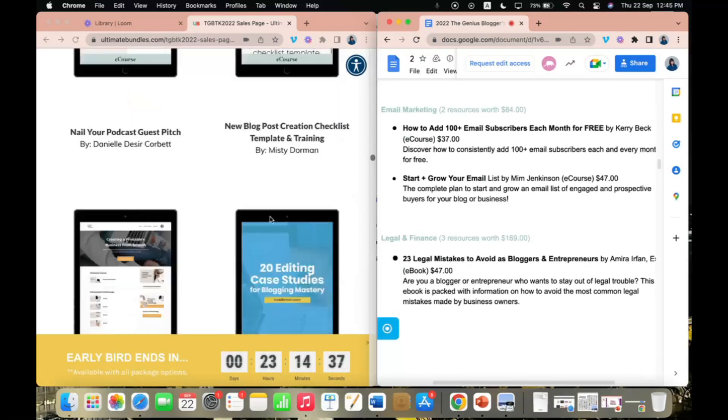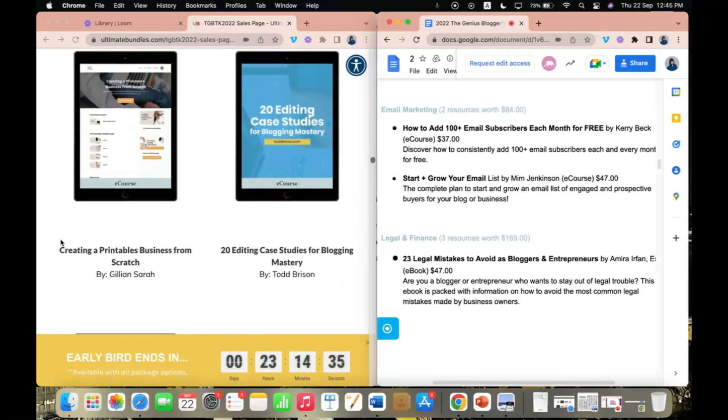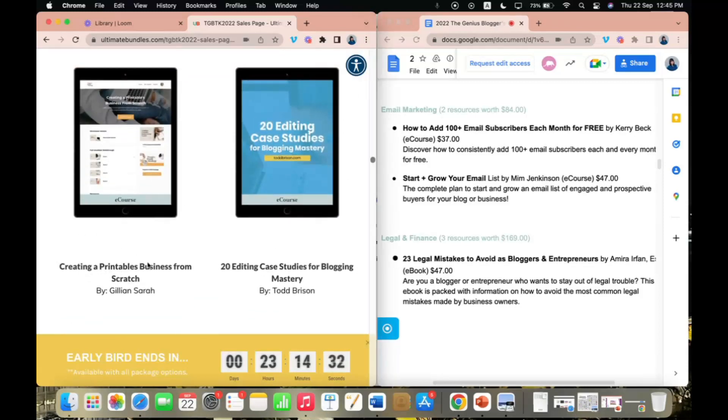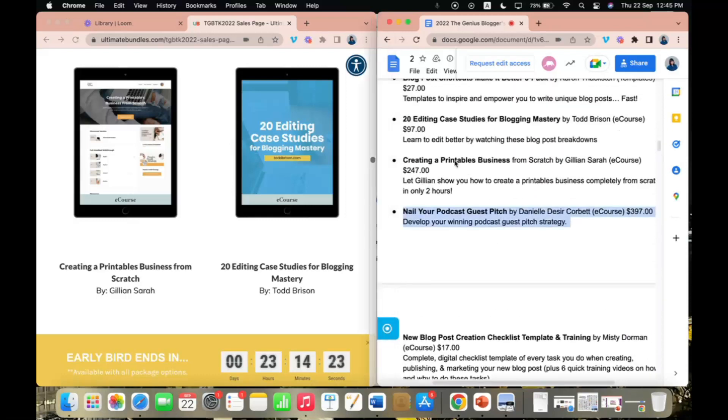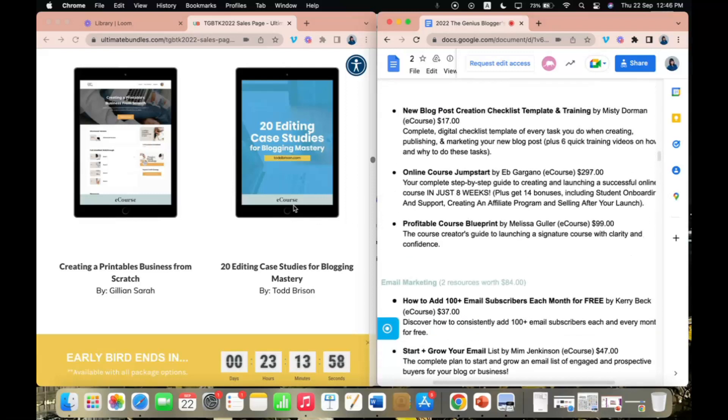In the content creation section, there's also Creating a Printables Business from Scratch, which had my eyes lit up because it's always great to learn from different people who built successful businesses in different ways. Jillian promises to show you everything in just two hours, and it's usually $247 — so once again you're getting it at a steal just by buying this bundle.